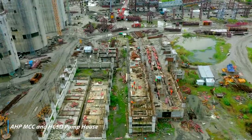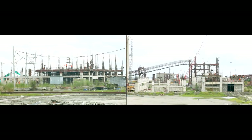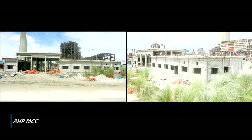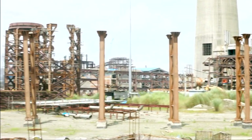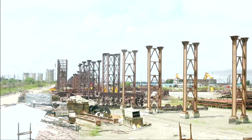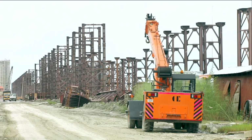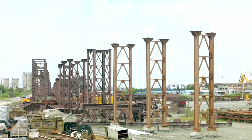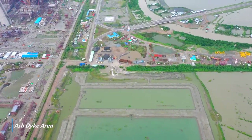Super structure works in progress in AHP control room, AHP MCC and HCD pump house. Structure erection in progress in pipe rack, pipe conveyor, fly ash intermediate silo and transport air compressor house. Earth work of embankment in progress in ash dyke.